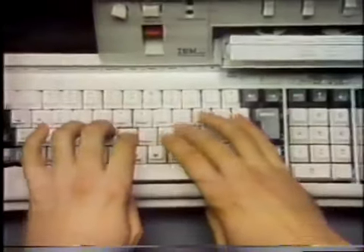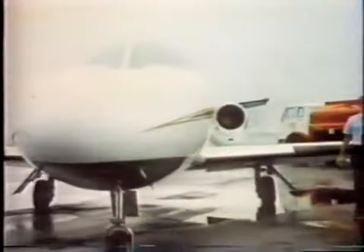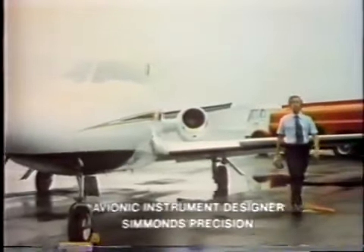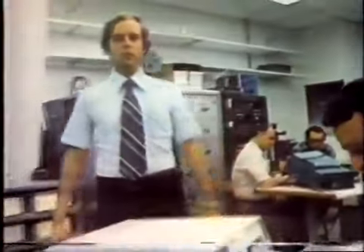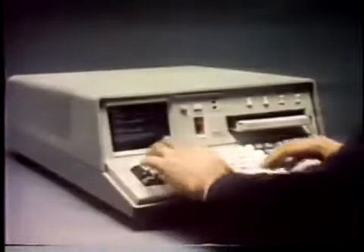The 5100 can help handle some very complex information. Jet fuel is expensive. At Simmons Precision, we're developing a product that will help pilots save fuel. Flight test time is also expensive, but we do our flight tests right here in the lab on our 5100 and save time and money.